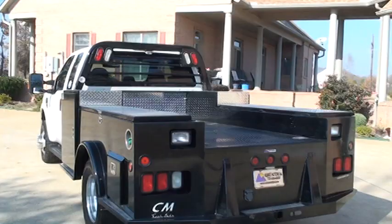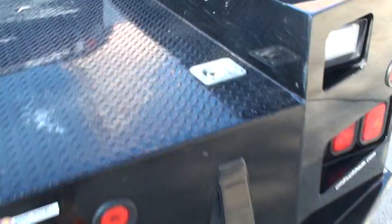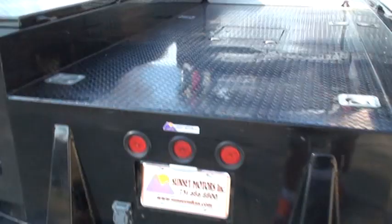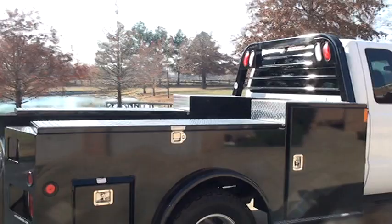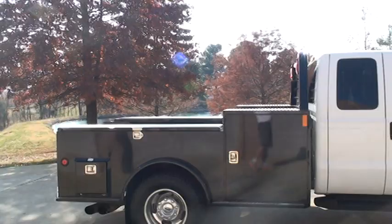That bed is in real good condition. It's got the towing package, tie downs, a gooseneck ball in the back, nice utility lights, and it is a CM bed with mud flaps. That bed alone is worth about $6,000.